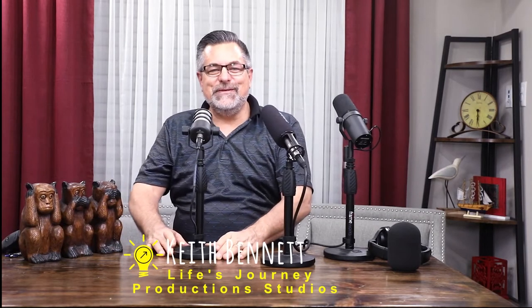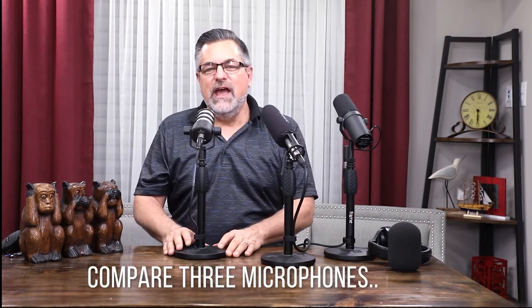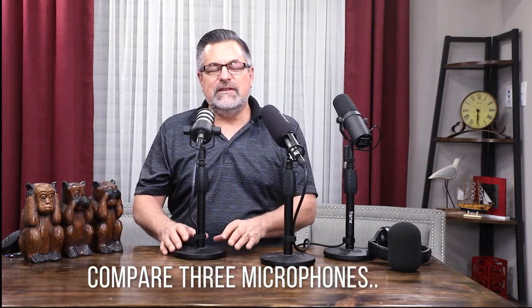Hi, it's Keith. I'm back here at Life Trudy Production Studios — I spend a lot of time here. Thank you for joining me. We're going to review some microphones today and give some overviews of the differences between dynamic and condenser microphones.